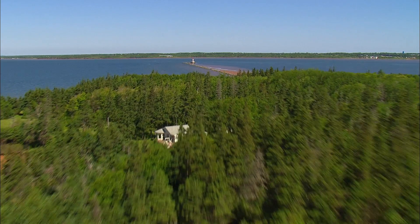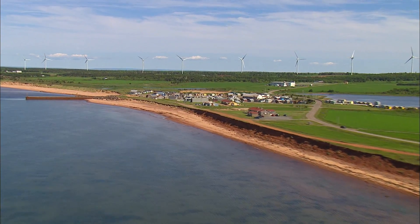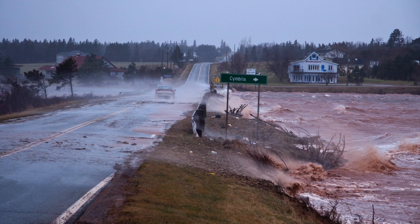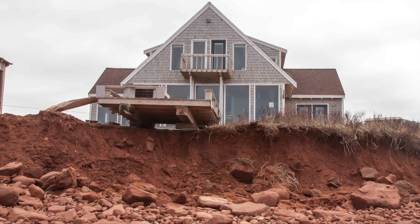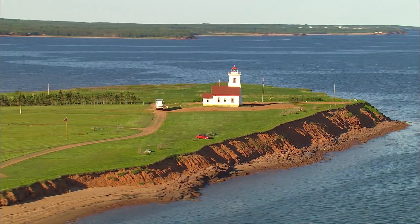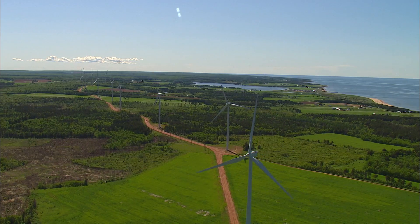The island's coasts are especially vulnerable due to their composition of sand and sandstone, the rising sea levels, and the increase in the number and severity of storm events. Islanders have long experienced coastal erosion, but recent years have seen an increase in the rate of change that threatens their homes and cottages, roads, lighthouses, golf courses, and even wind turbines.